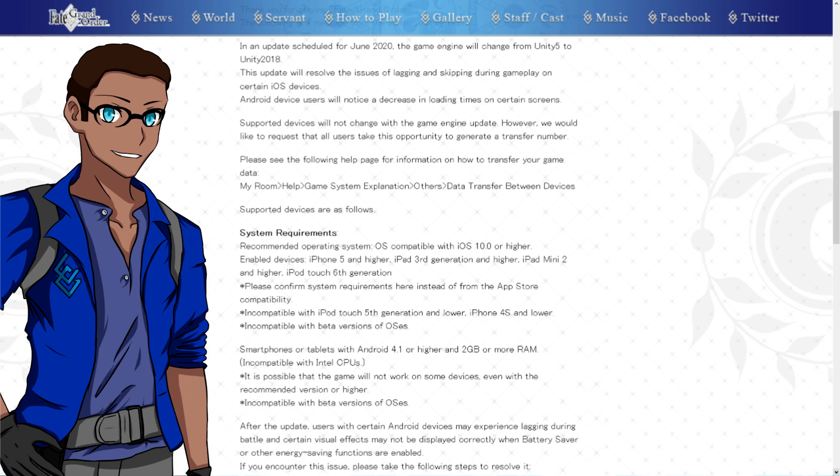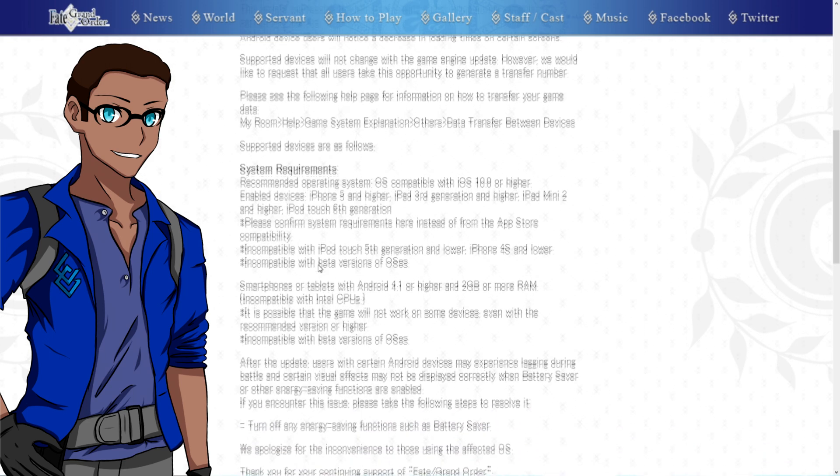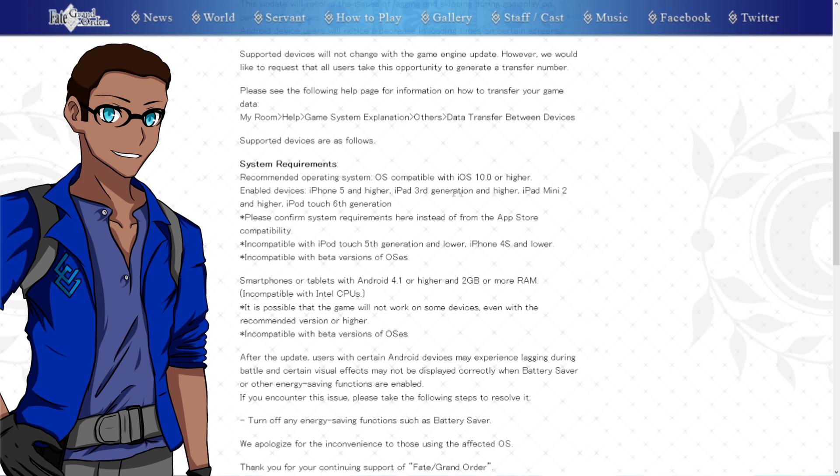As we scroll on, you'll see that the system requirements for this game engine update are as follows: the OS compatible with iOS 10.0 or higher, for devices — iPhones 5 or higher, iPad 3rd generation or higher, iPad mini 2 or higher, and the iPod Touch 6th generation. It is in your best interest to confirm the system requirements on this page rather than trusting what's on your device. For Android, smartphones or tablets with Android 4.1 or higher are in the clear, but you're going to need two gigabytes or more of RAM.